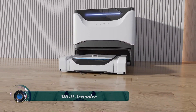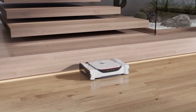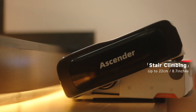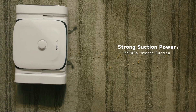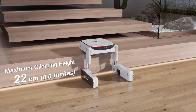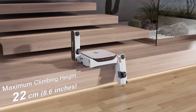The Migo Ascender is a robot vacuum cleaner released in March 2024, heralded as the first robot vacuum that can climb and clean stairs. This is a game changer for people with multiple stories in their homes, as it means they no longer have to manually vacuum their stairs. The Ascender has a track system that allows it to climb stairs and comes with a variety of features designed to make cleaning easier.